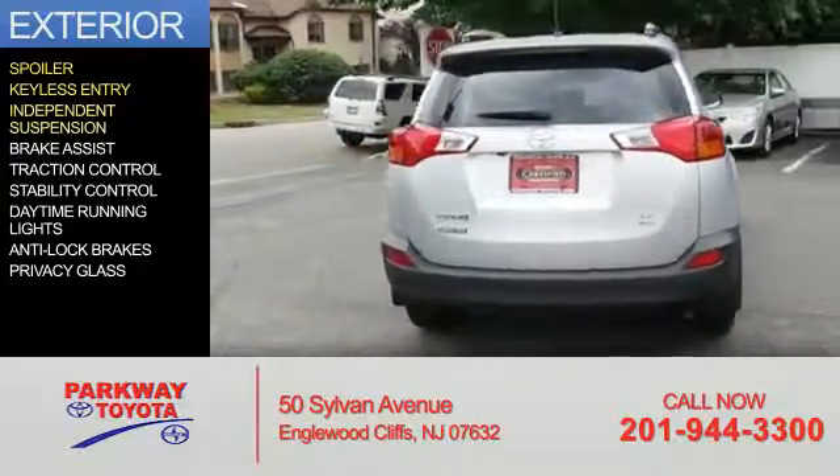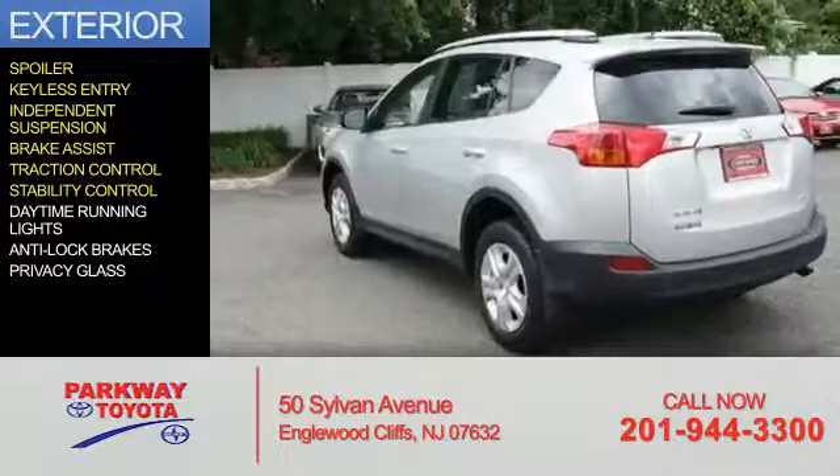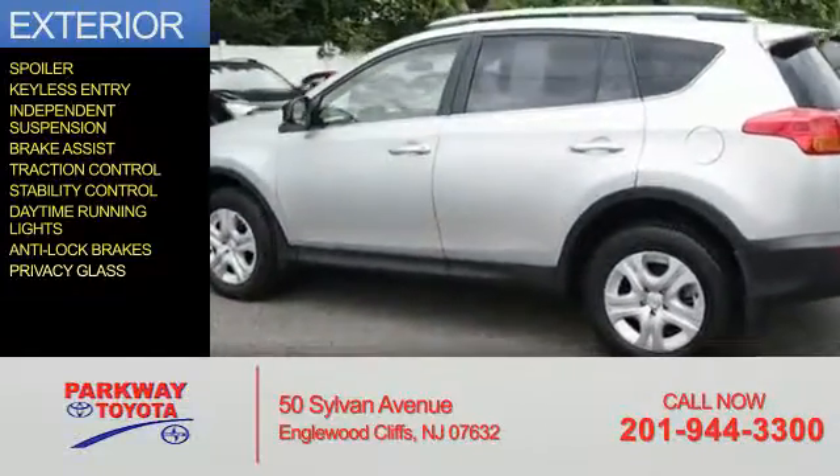keyless entry, independent suspension, brake assist, traction control, stability control, daytime running lights, anti-lock brakes, and privacy glass.